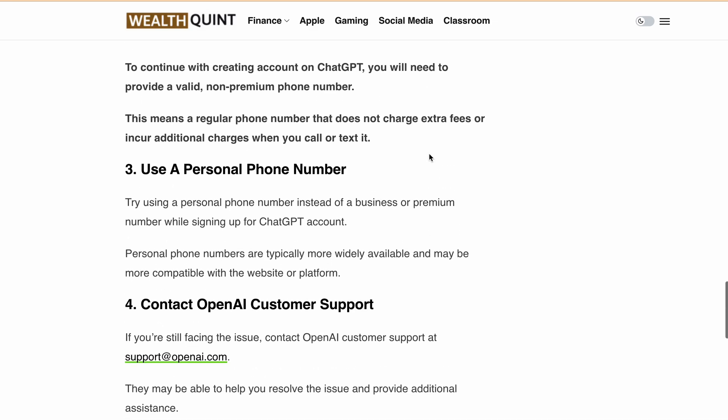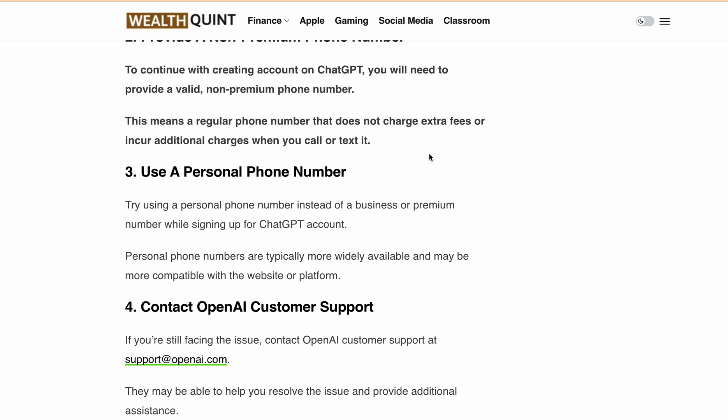That's it for today's video. I hope these solutions help you fix the 'it looks like this is a premium phone number' error while creating a ChatGPT account. Thanks for watching.